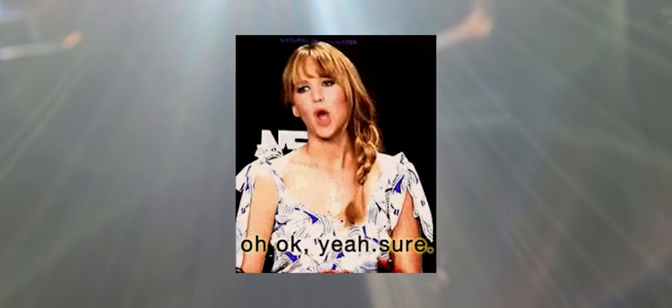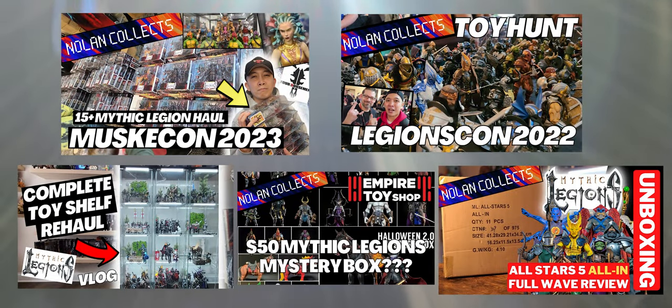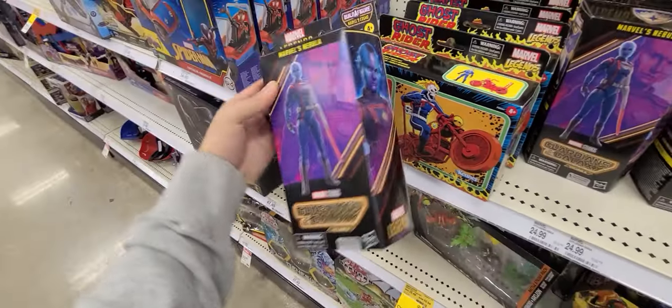Welcome to another toy hunt video, it is 84 degrees hot out in the city Chicago. Guys, it has been a minute since I've done an intro. I am really excited — I got a lot of stuff happening in my life right now. Number one, I haven't been hunting a lot. It's been crazy. If you've been following me for a while, you know I've told myself for 2023 I'm going to be a smarter collector, so I'm not going out to Targets and Walmarts as much.